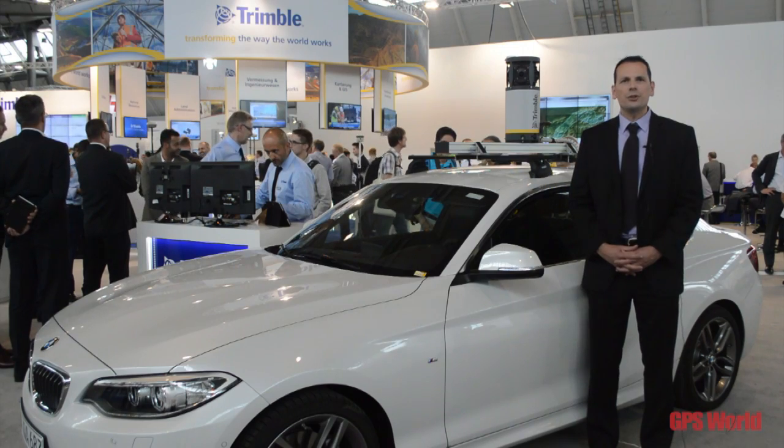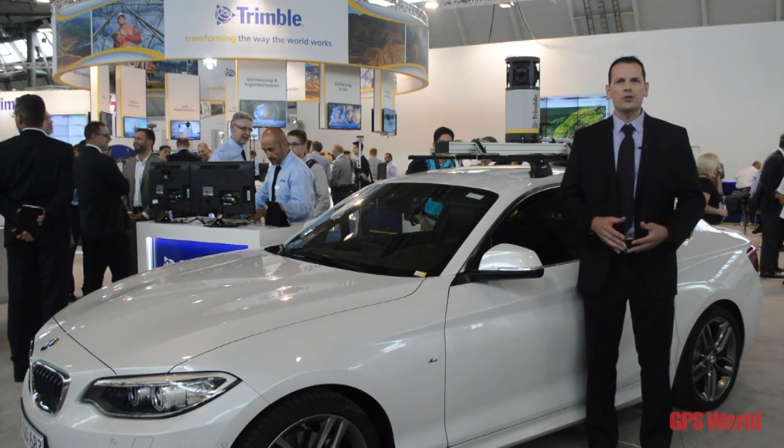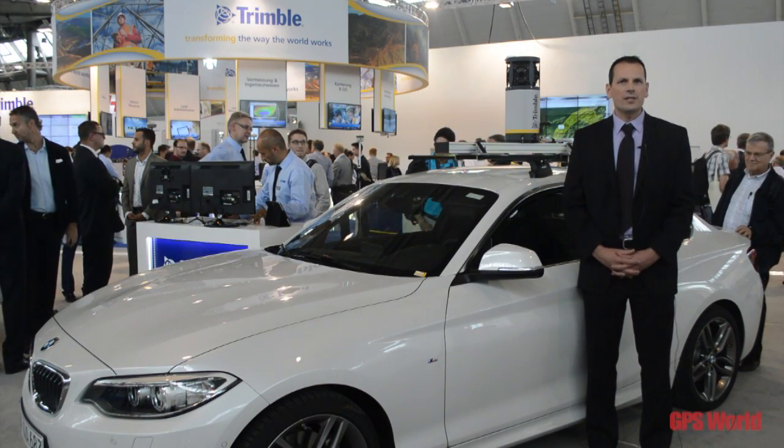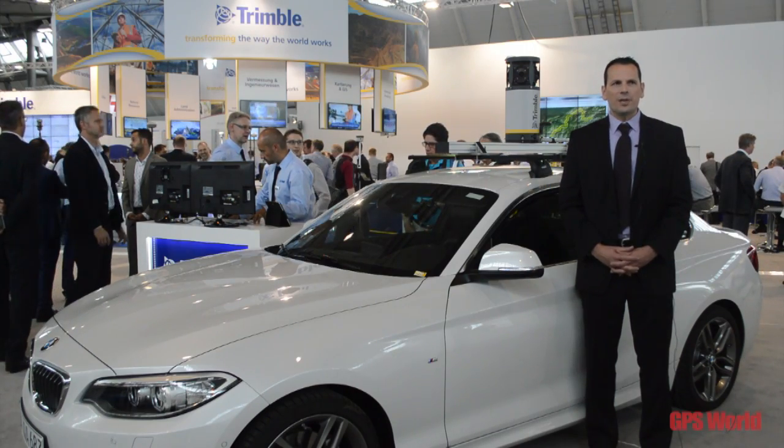We're here at Intergeo 2015 and we have a few solutions that we would like to show our audience and the customers that are using our solutions in the geospatial arena.